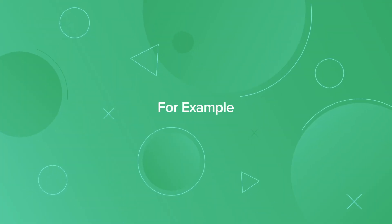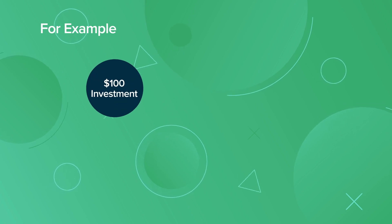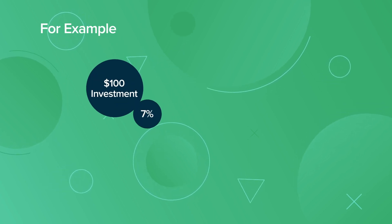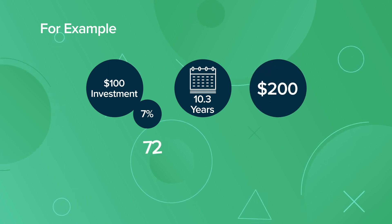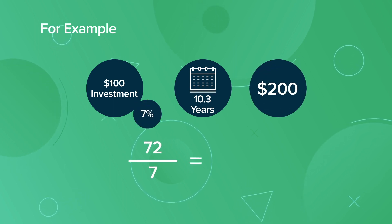For example, according to the Rule of 72, an investment of $100 that earns 7% annually will take 10.3 years to be worth $200, because 72 divided by 7 equals 10.3.